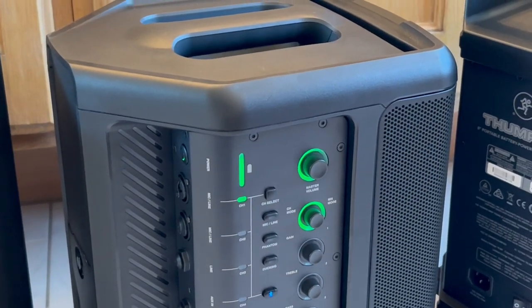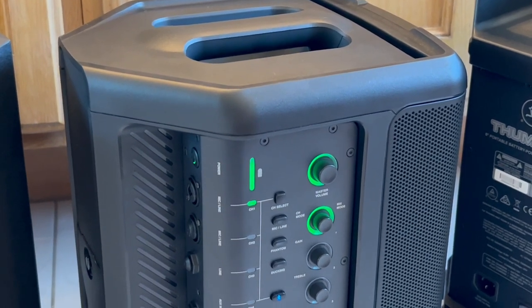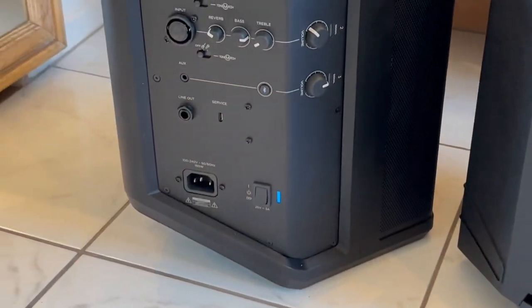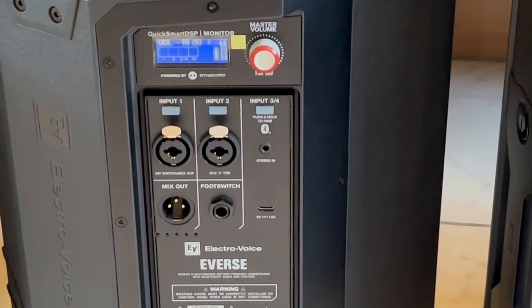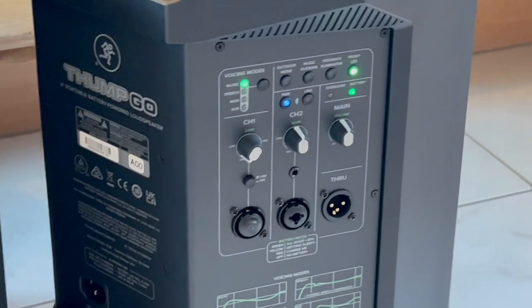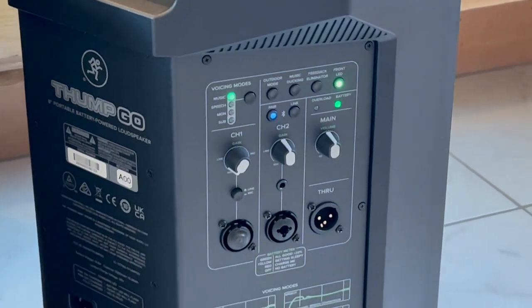The JBL is the only speaker here with a touch-and-hold power button — you have to hold it for a couple of seconds. Every second counts, so it's not something I enjoy. All the other speakers have a rocker switch: the Mackie has an old-school rocker, as does the new EV and the Bose S1 Pro — a feature I prefer. The EV has the new Bluetooth 5.0. The Bose came out in 2018, so it probably has 4.0. I believe the Mackie also has 5.0. Bluetooth 5.0 reportedly doubles the range — the older 4.0 was about 30 feet, so now you can go about 60 feet. Pretty incredible technology.